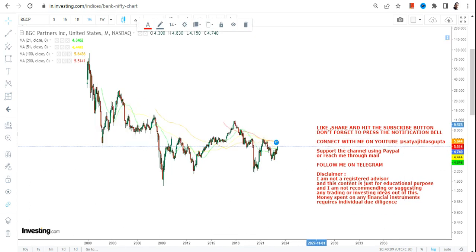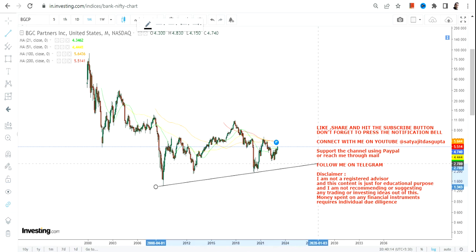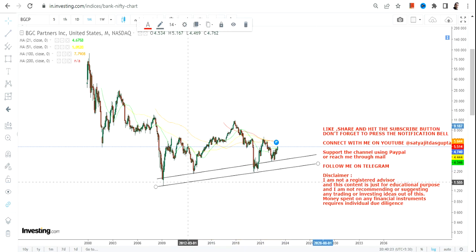Just have a look at the overall price chart. What you can see is a base formation, and that's been happening for the last couple of years. If I say it's been happening for the last one and a half decade, that's not going to be a wrong statement.